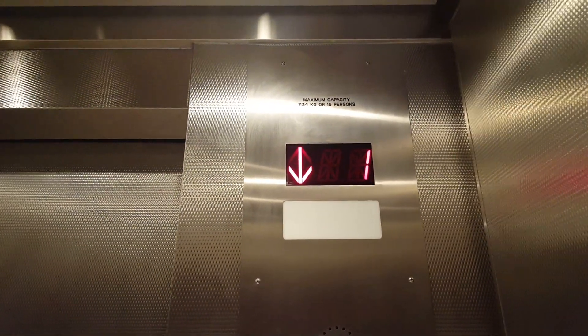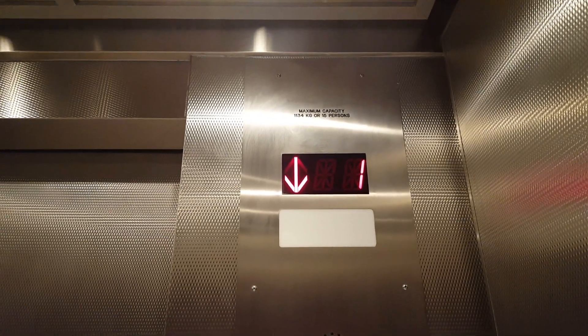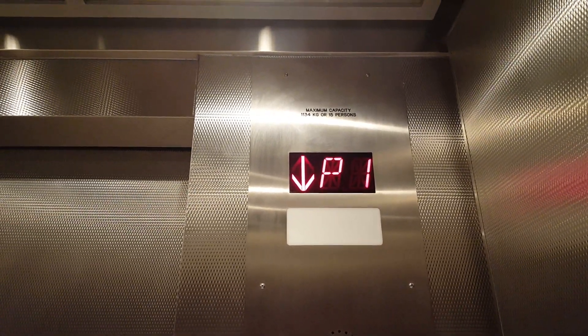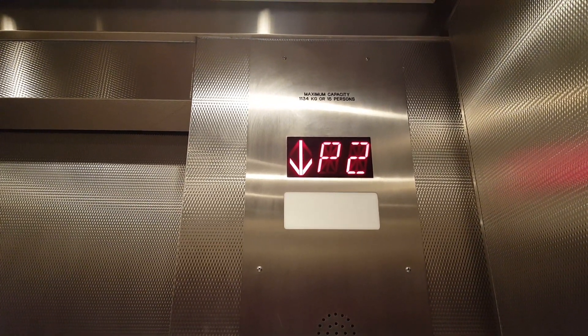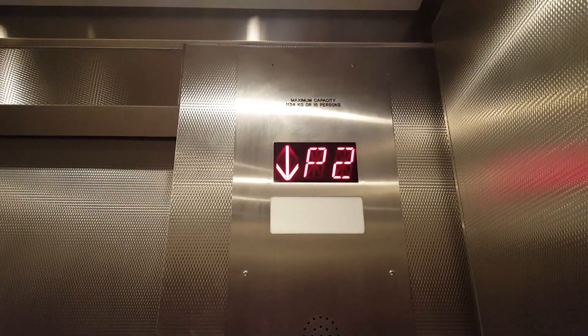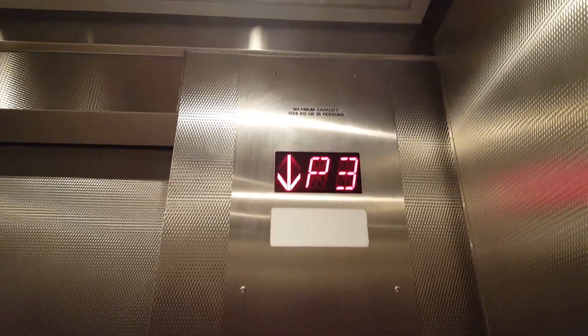It's a basic elevator though. This one's slow. I think this is the oldest, because that oldest fan.